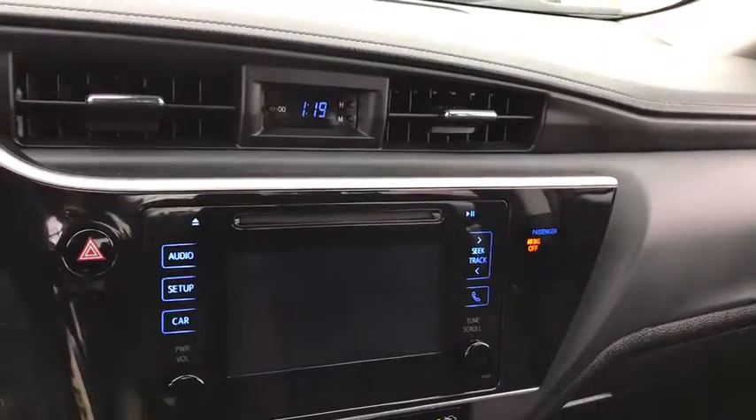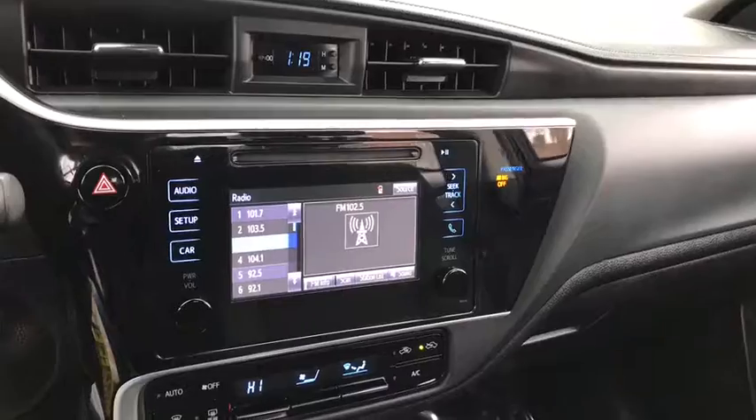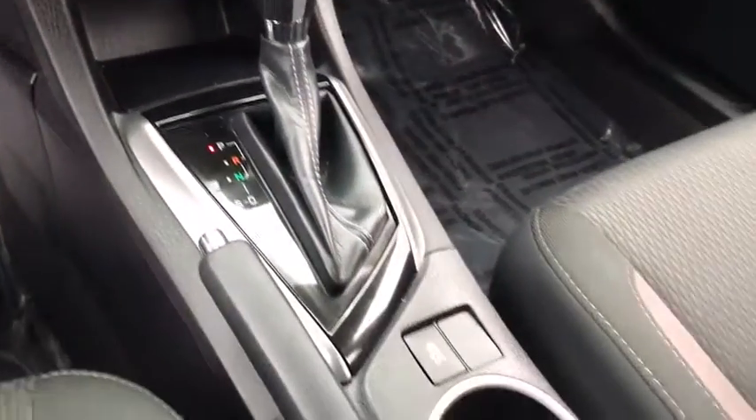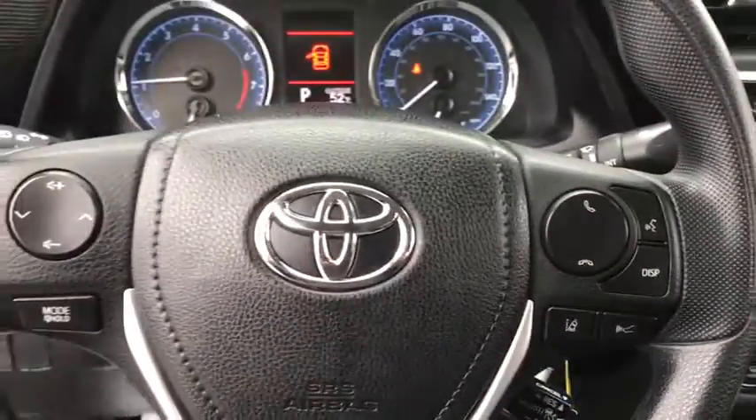Cruise control, floor mats, front wheel drive, rear defrost, climate control, AM FM stereo radio, power door locks, MP3 player, child safety locks.